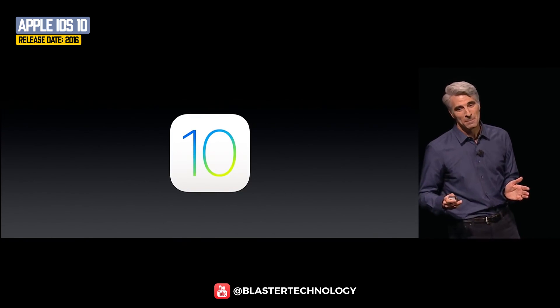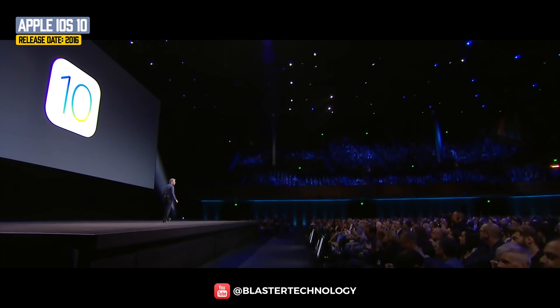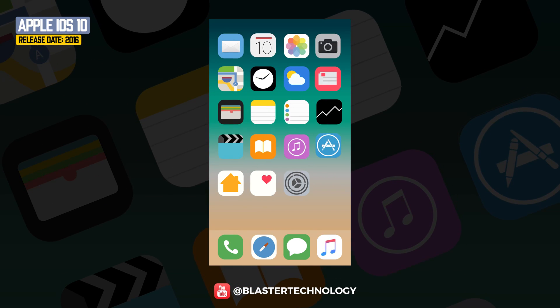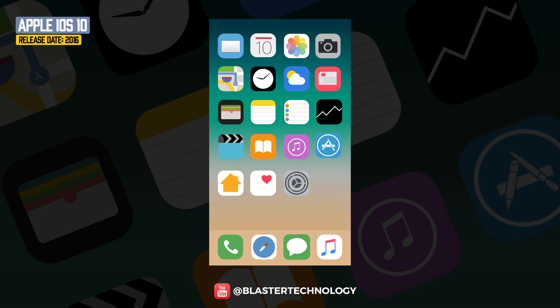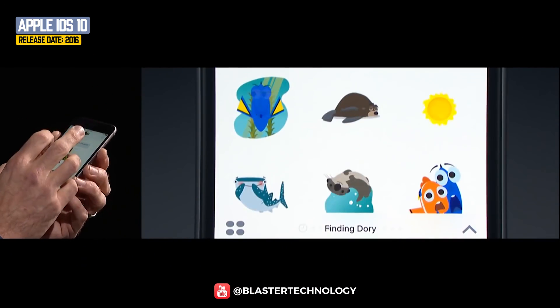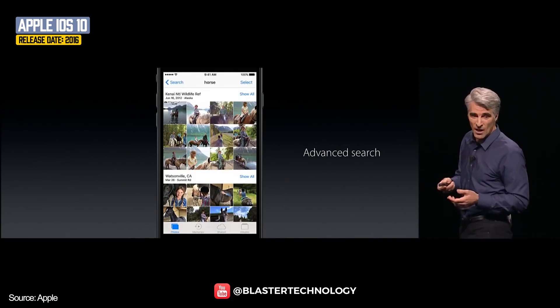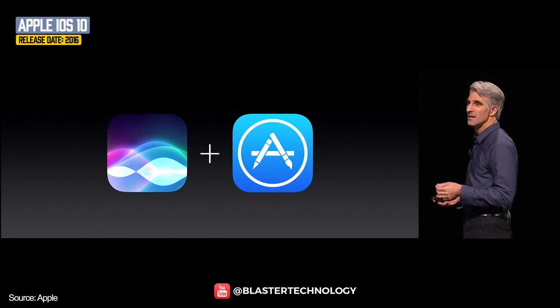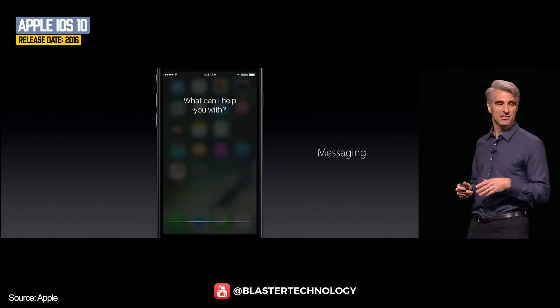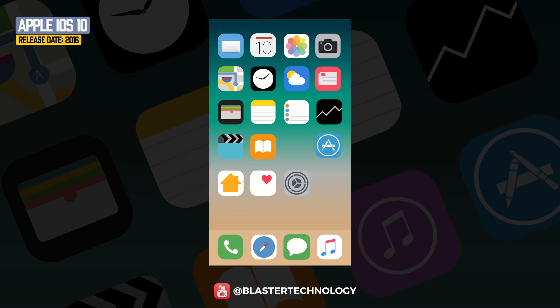iOS 10 was released in 2016 and came with lock screen enhancements. Messages has additional emojis, Maps has been revised, Photos has an algorithmic search called Memories, and Siri is compatible with third-party applications. Also, users could finally delete pre-installed applications.